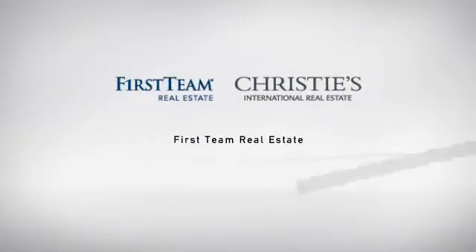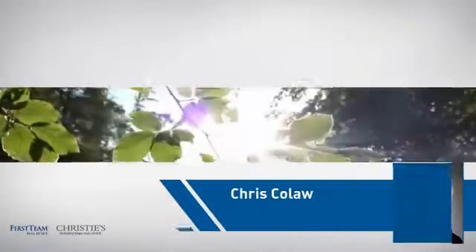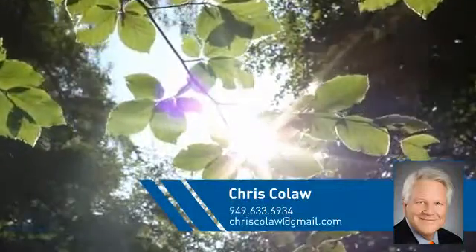At First Team Real Estate, our wide selection of listings helps you find a place you'll feel right at home in. This video is brought to you by your real estate agent, Chris.